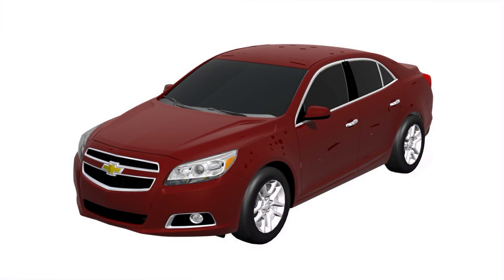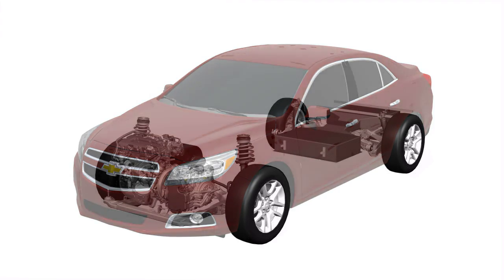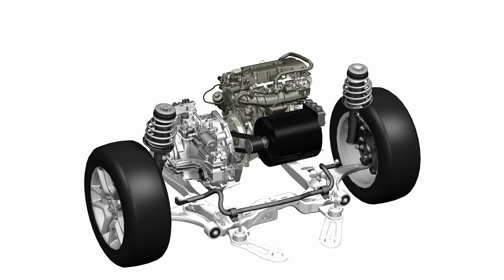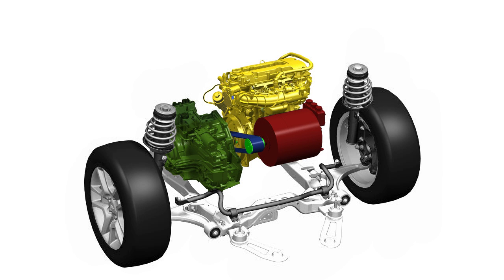MSU's redesigned Chevy Malibu will be a plug-in series parallel hybrid, similar in concept to the Chevy Volt. Under the hood, there's an engine, a transmission, an electric motor, and a chain drive system.